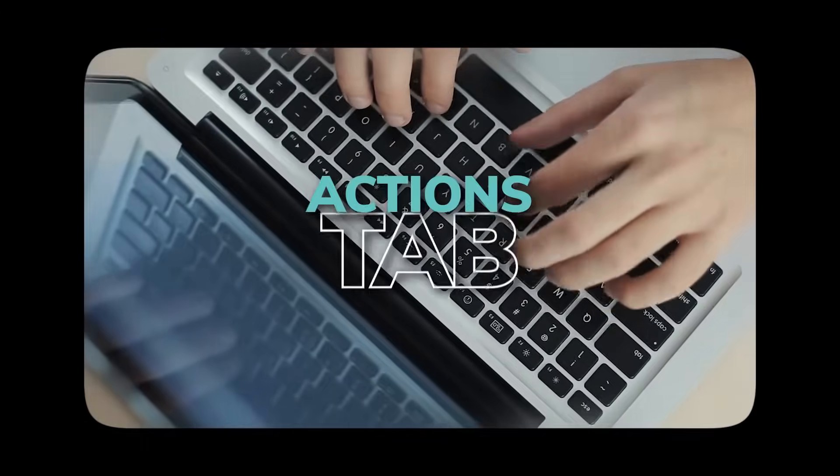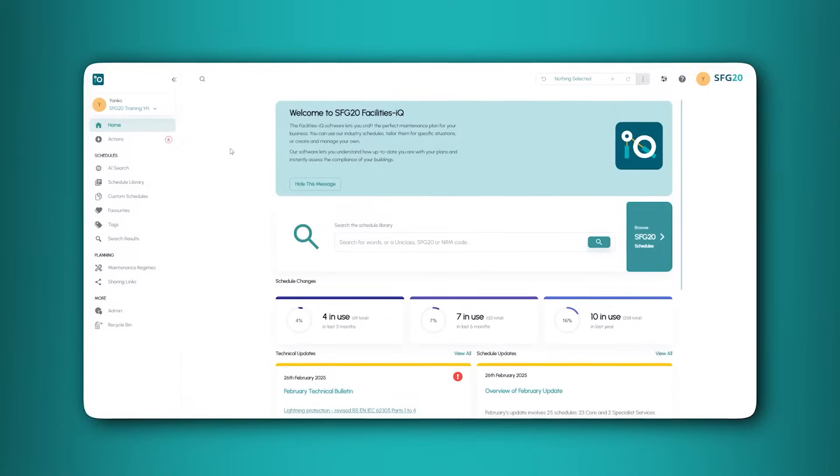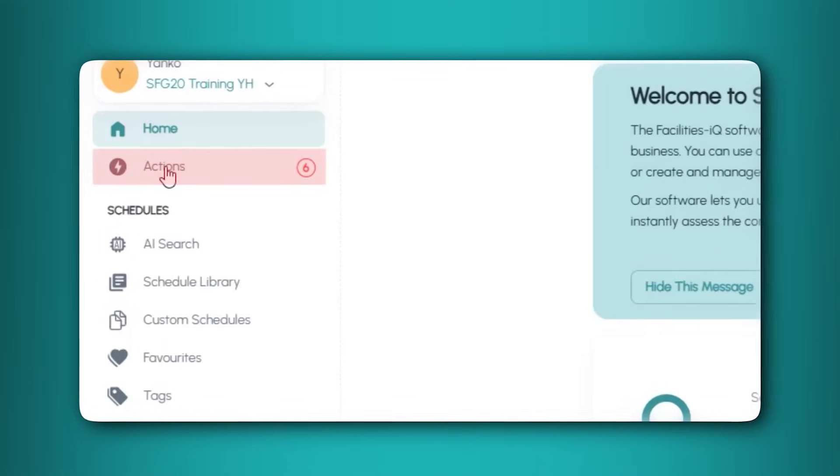But how do these updates work? You have an Actions tab within FacilitiesIQ, which acts as your to-do list, where you get reminders of work that needs your attention. You can find the Actions area on the left-hand side panel or at the bottom of the homepage.